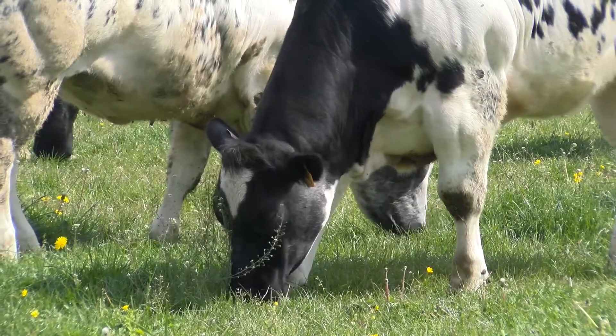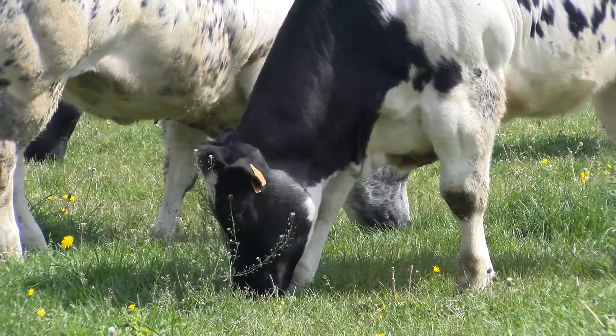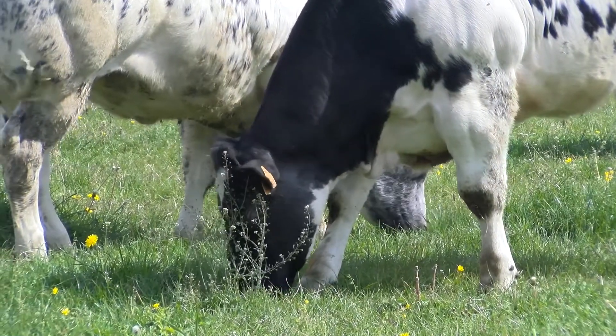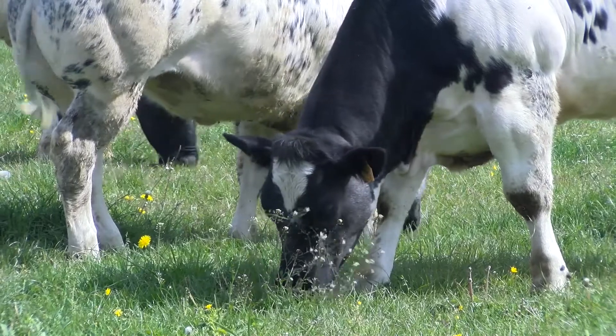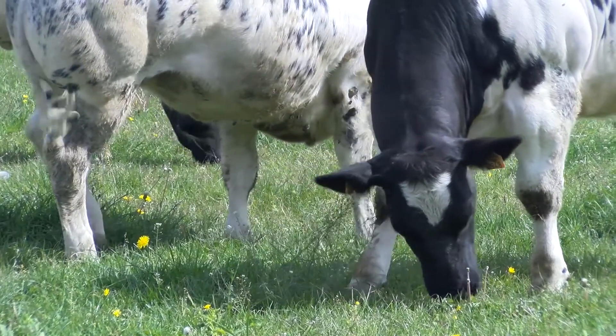To reduce the carbon footprint, we will map strategies to reduce enteric emissions as well as emissions related to feed and feedstuff. We will also look at different breeds and soil carbon sequestration.